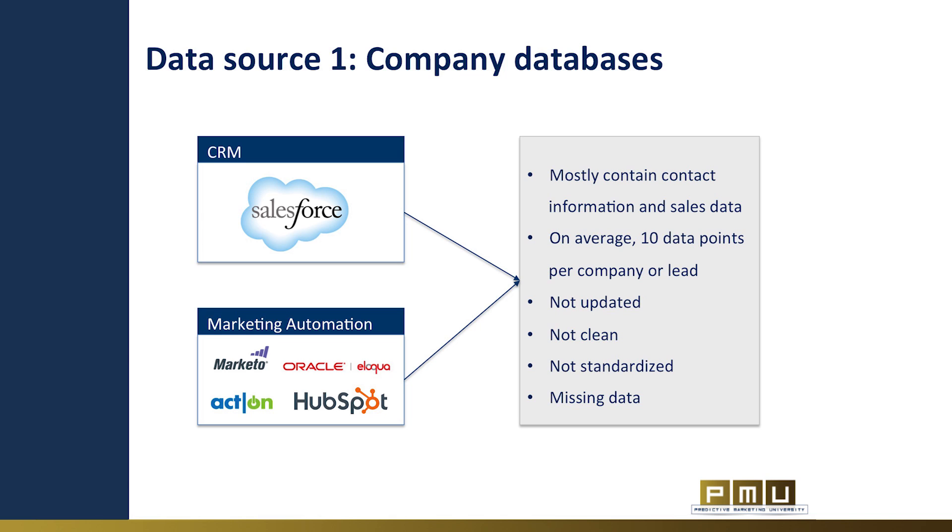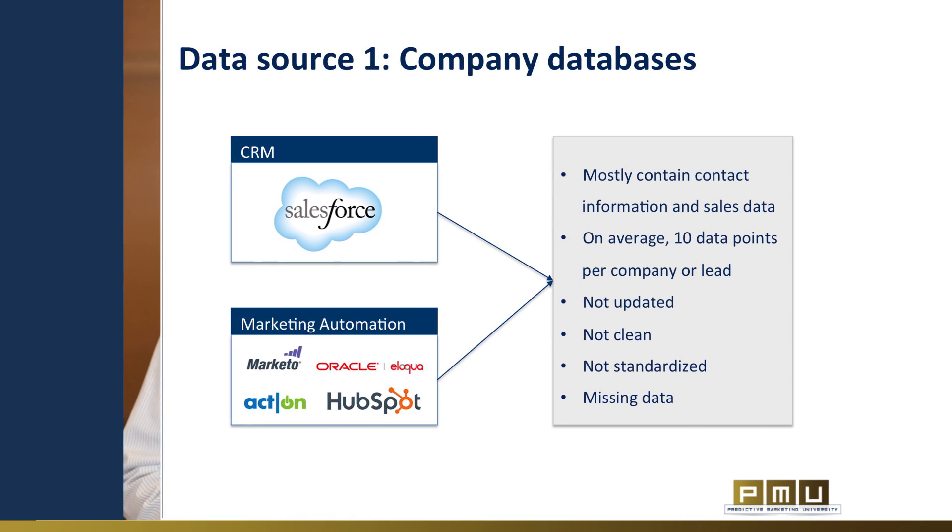However, data captured in organizations today has a few challenges. Company data gives only a fractional view of leads, and it mostly contains contact information such as name, job title, and address. On average, the company database contains 10 data points on each prospect, as compared to more than 1,700 that you can find on leading predictive marketing platforms. Another challenge with company data is that it's stale and rarely updated. Typically, after a lead or contact is created in the CRM, sales reps rarely update this data. However, people change jobs or get promoted, companies grow or launch new products, and their needs change. Data keeps changing, yet this will not be reflected in your CRM or marketing automation data.